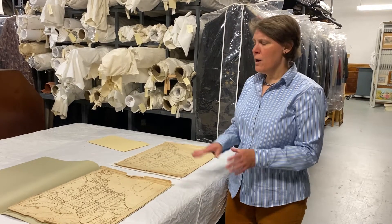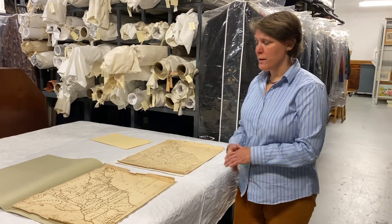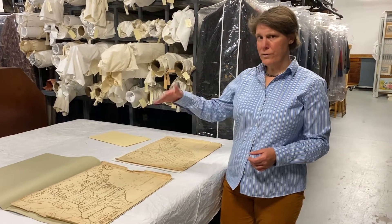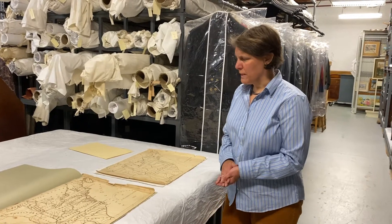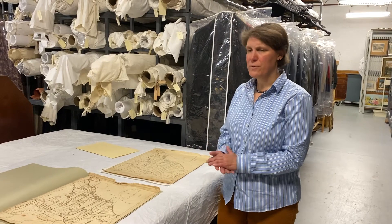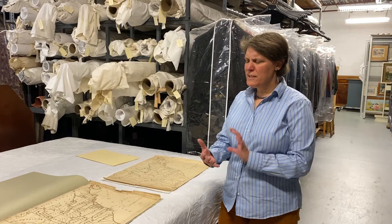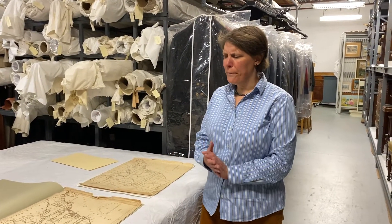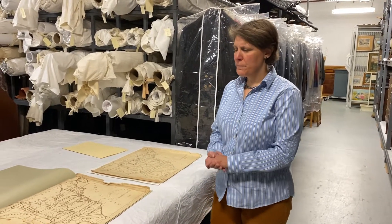I believe she died young. Both of these young women did die relatively young — they never married or had children. Both maps were inherited by their older brother and passed down through his family before being given to the museum. They're a really interesting example of something young women in Bennington were making, and how maps were used as tools to teach people and to promote American values in a young country here in Bennington.